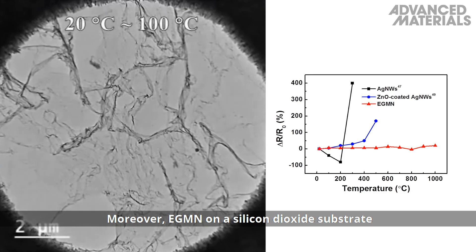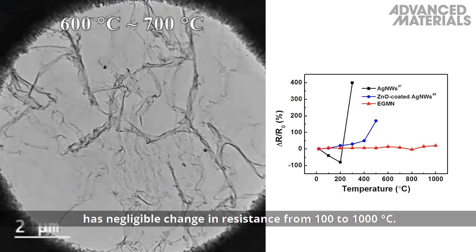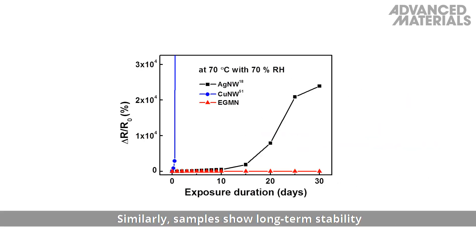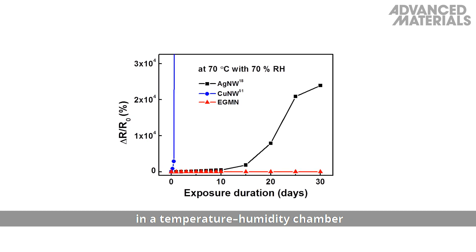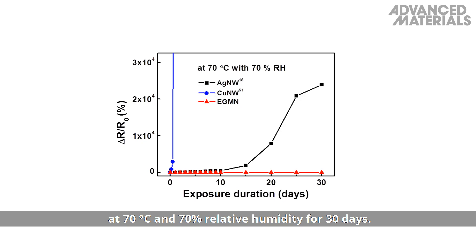Moreover, EGMN on a silicon dioxide substrate has negligible change in resistance from 100 to 1000 degrees C. Similarly, samples show long-term stability in a temperature humidity chamber at 70 degrees C and 70% relative humidity for 30 days.